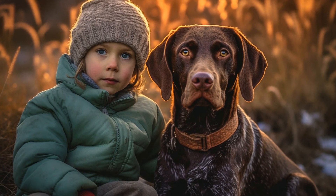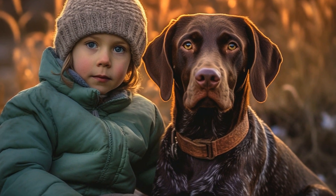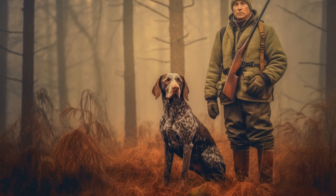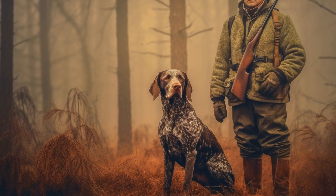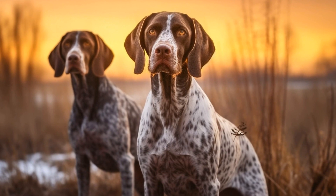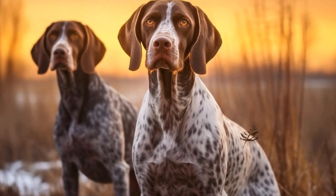Agility training for GSPs involves a combination of physical and mental exercises. It is important to start training at an early age to develop their coordination, balance, and strength. Basic obedience training lays the foundation for their agility training, teaching them to listen to their handlers' commands and work as a team. As they progress, more complex agility exercises are introduced, such as jumps, tunnels, weave poles, and A-frames.